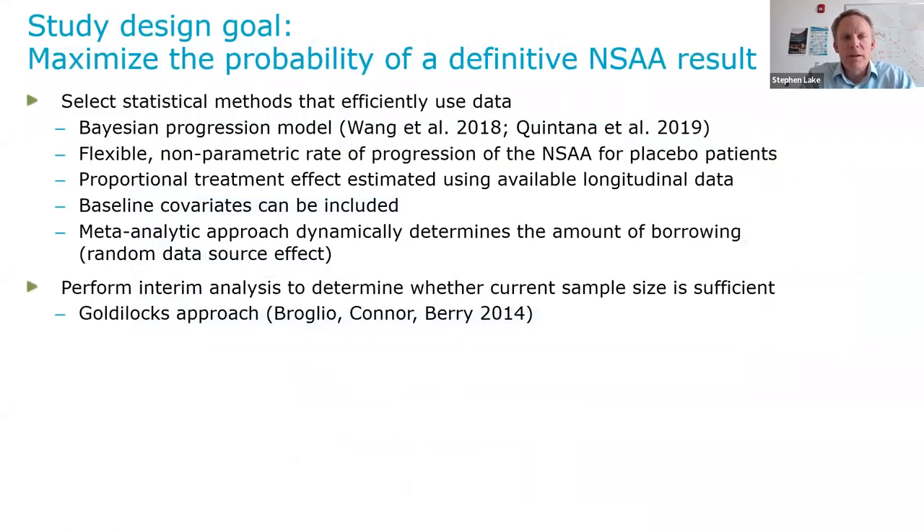Regarding our study design goals around NSAA — we wanted to maximize the probability of a definitive NSAA result and select statistical methods that efficiently use the data. We settled on what is called in the literature a Bayesian progression model. This provides a flexible, nonparametric rate of progression to be modeled for the placebo patients. You assume a proportional treatment effect for the treated patients that can be estimated using all available longitudinal data. This model can account for baseline covariates. In terms of borrowing from historical data, it has a meta-analytic approach using a random data source effect that dynamically determines the amount of borrowing — the more similar the datasets are in terms of NSAA change over time in placebo patients, the more borrowing you get.